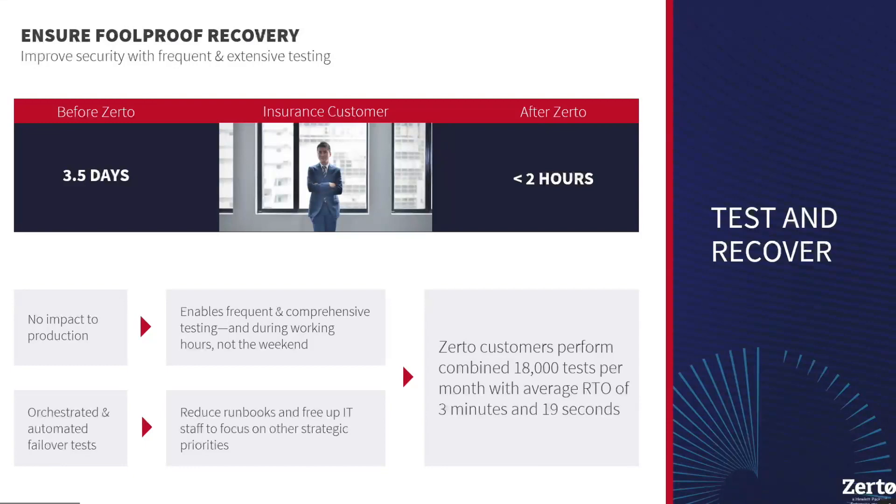No one likes DR testing — I've done tons of them in my lifetime and I hated every single one. Looking at some stats: our Zerto customers perform over 18,000 tests a month combined, and they have an average RTO of three minutes and 19 seconds. I think that's pretty impressive given the amount of tests and the amount of data flowing through the Zerto software.